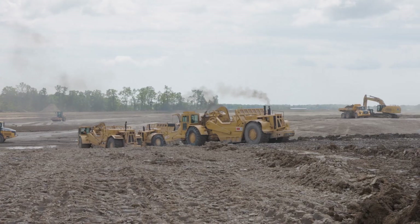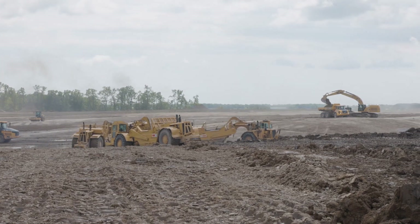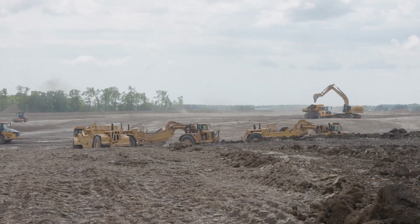Grading can minimize the environmental impact of construction by preserving natural features and managing water runoff responsibly. Investing in grading upfront can save money in the long run by avoiding issues like drainage problems, unstable foundations, and environmental fines. That's all for today. Thanks for joining us from the Beehive.